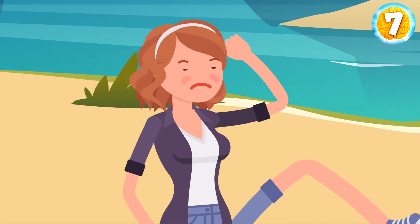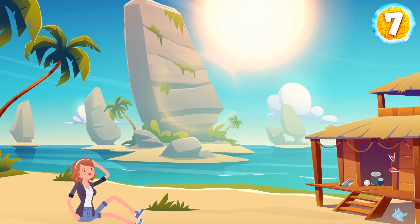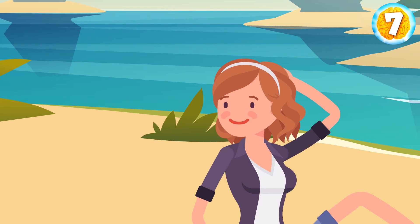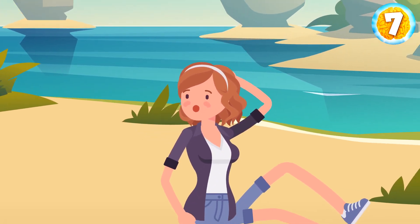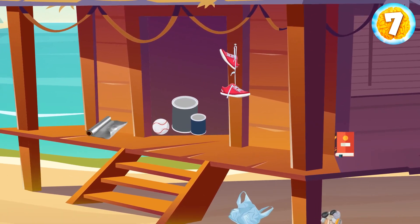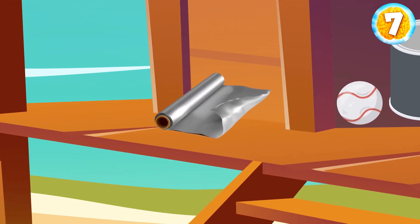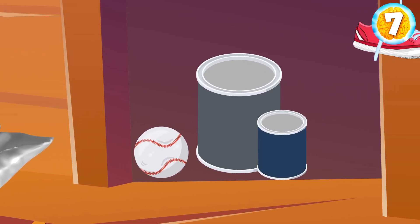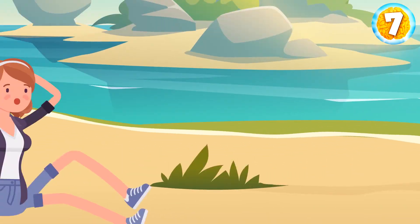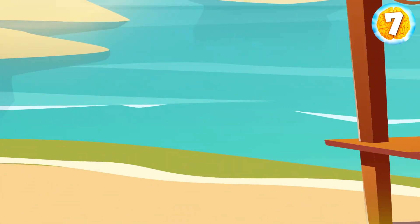Anna woke up on a deserted island in the middle of a hot day. She needed to find a water source as soon as possible. She found an abandoned cabin containing two empty paint cans (one large, one small), a roll of aluminum foil, one baseball, an old pair of sneakers, and some other useful things. Which additional item — a book, a handful of tiny pebbles, or a plastic bag — can Anna combine with these items to obtain drinking water?